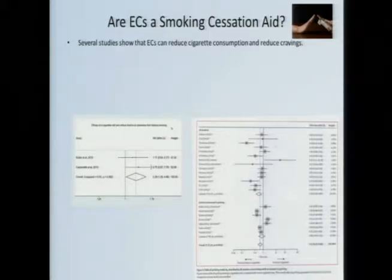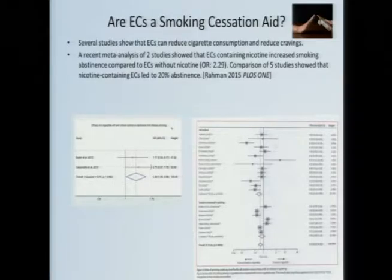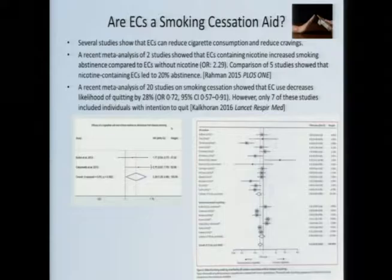Several studies indeed say that if you give smokers e-cigarettes, it can reduce cigarette consumption and reduce cravings. Two studies among smokers who were looking to quit showed that if the e-cigarette contained nicotine, they were twice as likely to quit than if the e-cigarettes did not contain nicotine. All of these point to some effect as a smoking cessation aid.